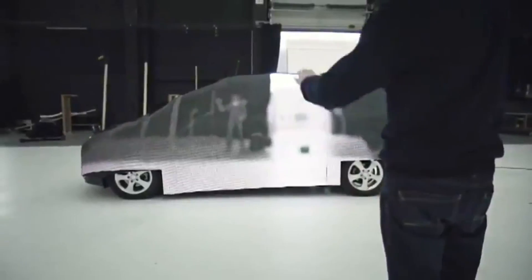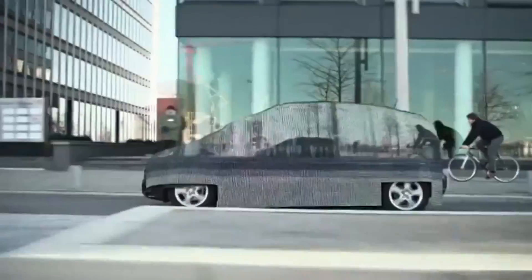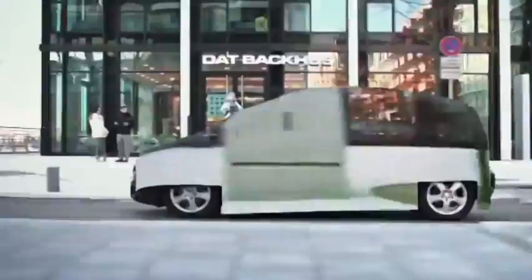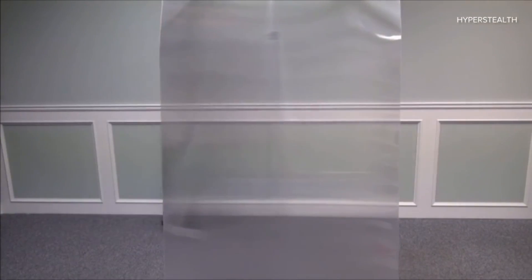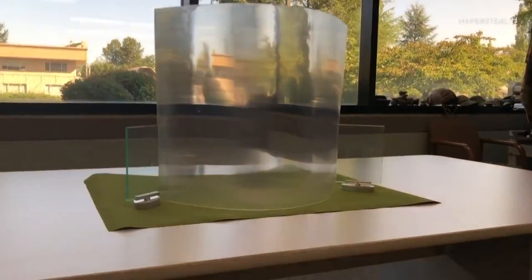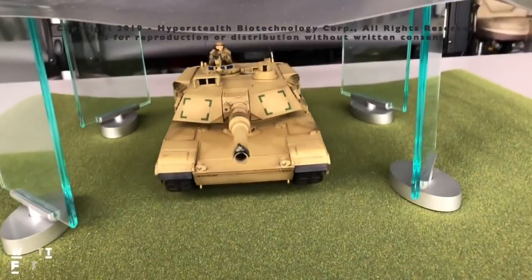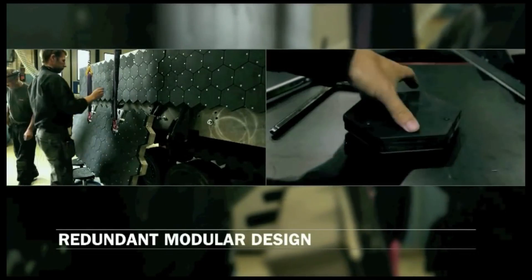In real life, there are a number of technologies that can be used to make an object or person appear partially or fully invisible, but these technologies are typically limited in their scope and effectiveness, and are not capable of making an object as large and complex as a car appear fully invisible. Some examples include invisibility cloaks — devices designed to make an object or person appear invisible or translucent by manipulating light waves in a way that makes them appear to disappear.